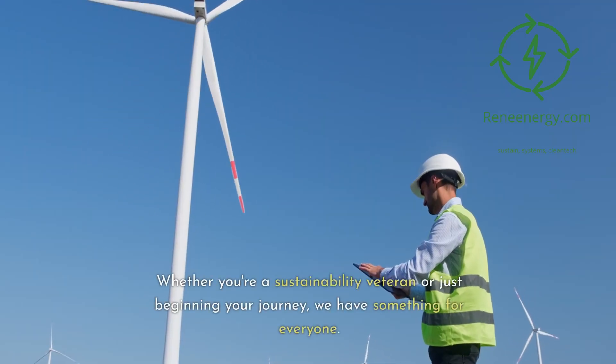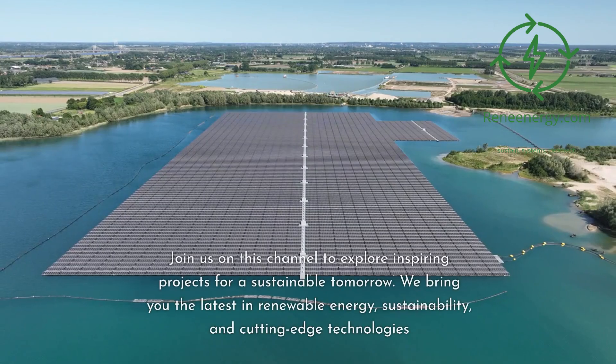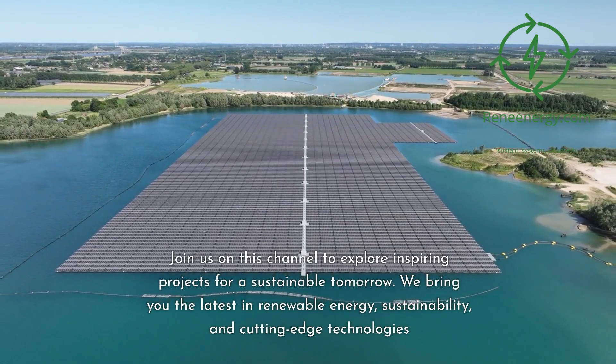Whether you're a sustainability veteran or just beginning your journey, we have something for everyone. Join us on this channel to explore inspiring projects for a sustainable tomorrow.